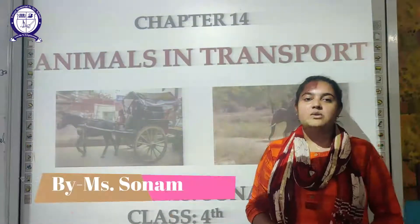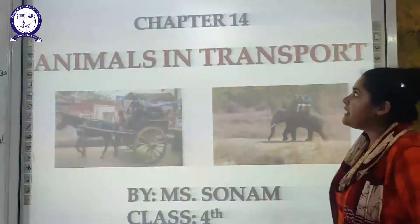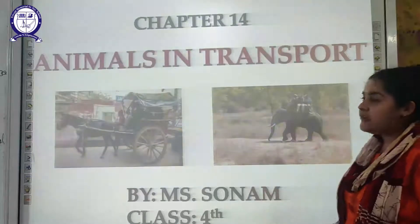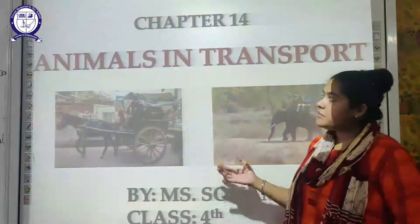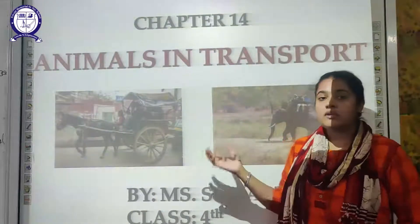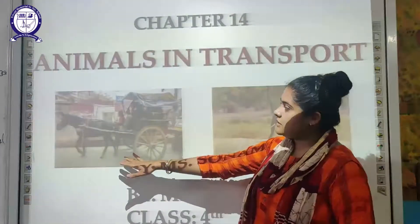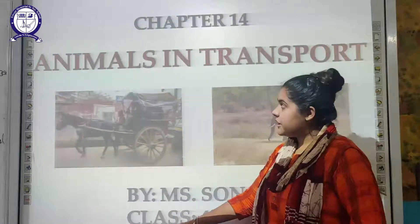Good morning students, welcome back to the online classes for Triveni Memorial School. Today we are going to start the 14th chapter for Class 4, that is Animals in Transport. In earlier times, people used to travel using vehicles driven by animals. As you can see here, this is a tonga and this is an elephant safari. So let's begin.